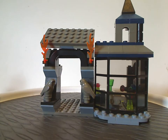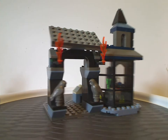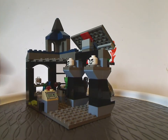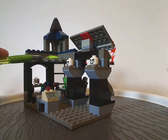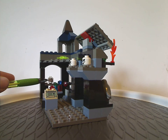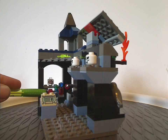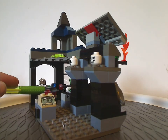For the main build, the Borgin and Burkes witch shop — it's kind of the same as the other shop, same cash register piece. And you do get plenty of interesting pieces as well, like the trans yellow spider piece, and also a clear minifigure head piece with a brain printed on it — kinda interesting. And also a couple of potions there, and another thing there.